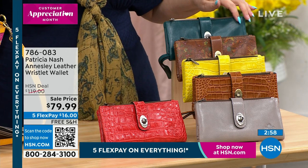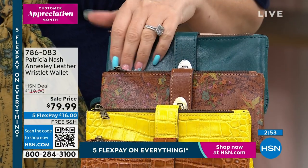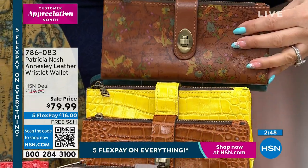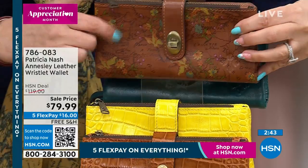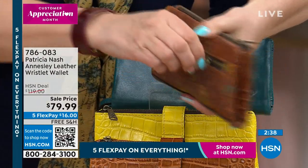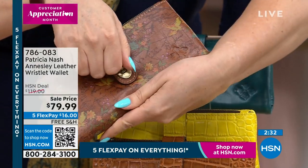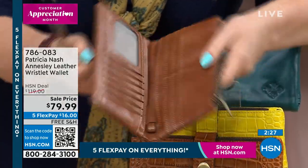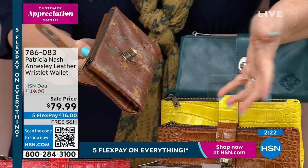Everyone loves the floral map — take a look at the beautiful flowers, this is unusual. Look how beautiful. I'm going to do a little tour: there's a zipper compartment in the back, and then you've got that sort of vintage turnkey. It's a magnet, so you can feel it kind of close like that. Isn't that cool? You've got a place for all your driver's license or credit cards, actual bills.